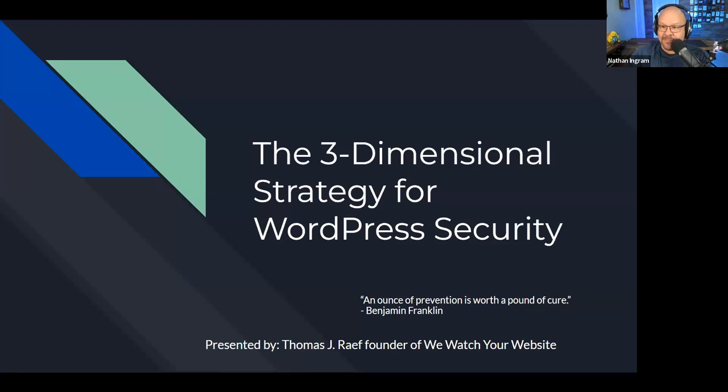Today we're watching over 6.2 million WordPress websites. What that involves is analyzing the logs, doing file monitoring in real time — any files that are changed or added get analyzed by our system. That gives us a lot of insight as to what the hackers are doing. We're talking today specifically about this three-dimensional strategy for WordPress security.